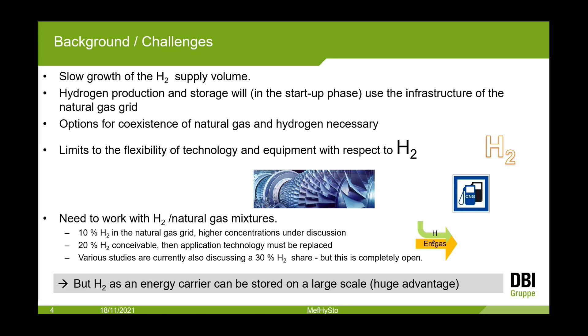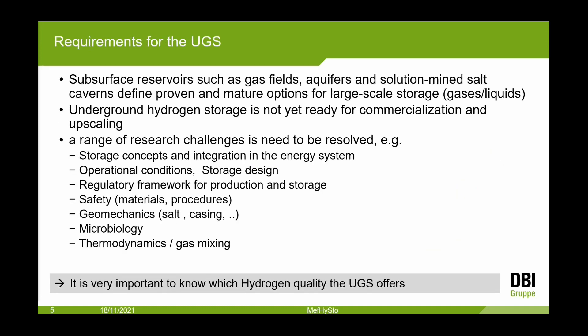Hydrogen as an energy carrier can be stored on a large scale — a very important advantage. Requirements for underground gas storage: it is possible to store gases and liquids in different storage types — gas fields, aquifers, caverns. However, underground hydrogen storage is not yet ready for commercialization and upscaling. There are many open questions, including how to integrate storages into energy systems.